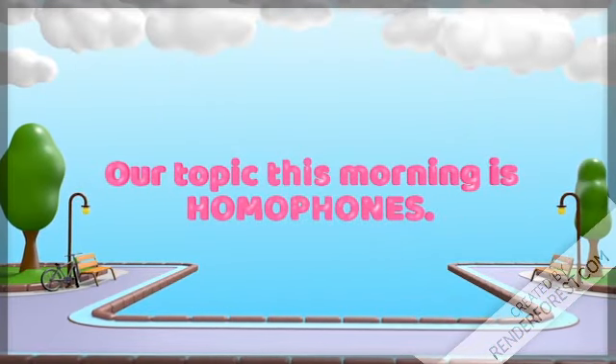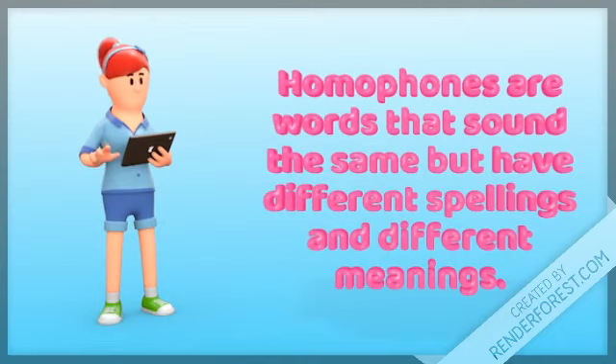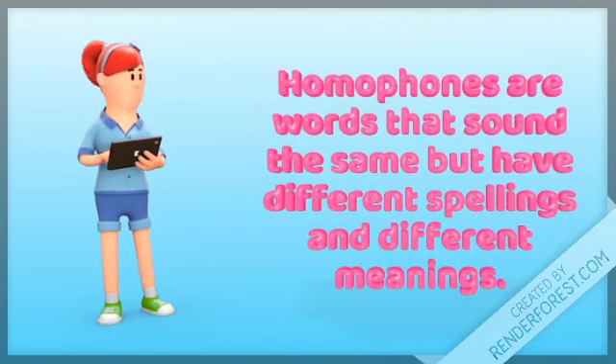Our topic this morning is homophones. Homophones are words that sound the same, but have different spellings and different meanings. Same sound, different spelling, different meaning.